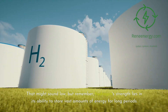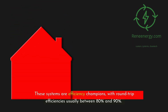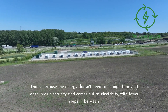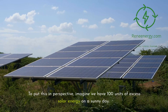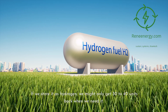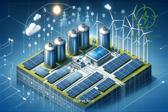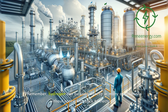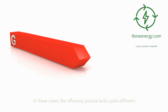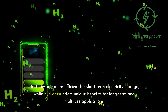That might sound low, but remember hydrogen's strength lies in its ability to store vast amounts of energy for long periods. Battery storage like the Tesla Megapack is an efficiency champion, with roundtrip efficiencies usually between 80% and 90%. That's because the energy doesn't need to change forms — it goes in as electricity and comes out as electricity, with fewer steps in between. To put this in perspective, imagine we have 100 units of excess solar energy on a sunny day. If we store it as hydrogen, we might only get 30 to 40 units back. With a battery system, we'd get 80 to 90 units back. However, hydrogen can be used directly in many applications without converting back to electricity — it can fuel vehicles, heat homes, or serve as a feedstock for industrial processes, where the efficiency picture looks quite different. Batteries are more efficient for short-term electricity storage, while hydrogen offers unique benefits for long-term and multi-use applications.